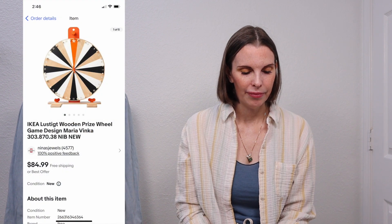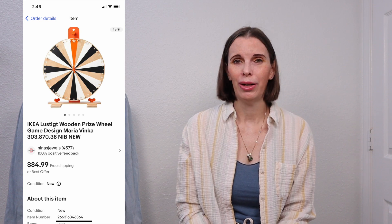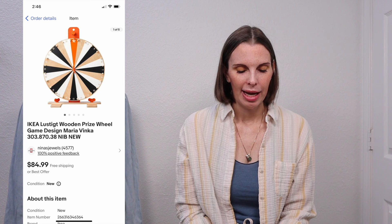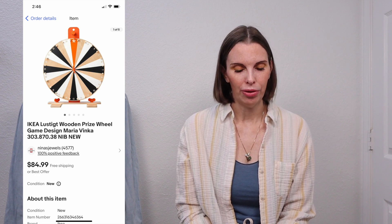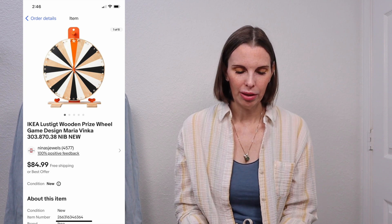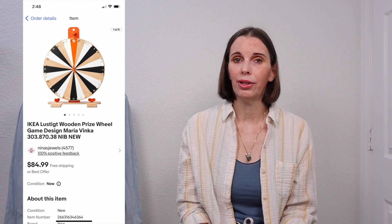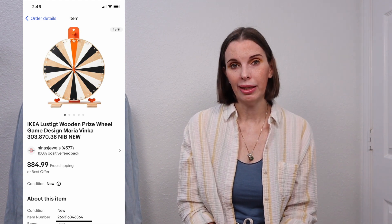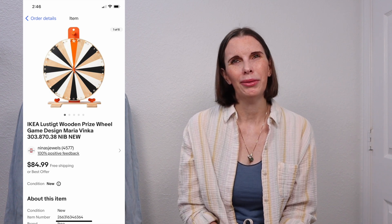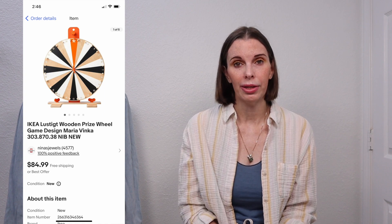Next up was an Ikea Lustigt — I'm sure I'm not saying that right — a really cute wooden prize wheel game, new in the box, never put together, brand new. We found this at a thrift store for $9.73 and it sold immediately on best offer for $65. If you ever see one of these new, they sell — I noticed it had a really good sell-through rate.